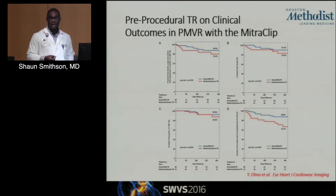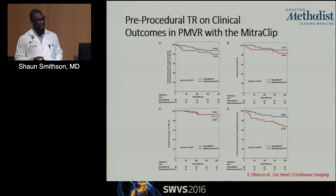What remains true, which is congruent with the broader literature, is that if you do have moderate to severe TR at baseline, your outcomes are usually worse after any form of mitral valve intervention. As demonstrated in the bottom right corner, if you have moderate to severe TR at baseline, you're going to have more subsequent hospitalizations for heart failure.